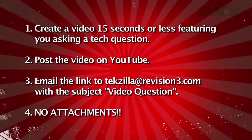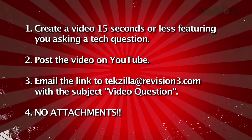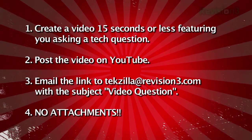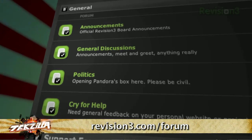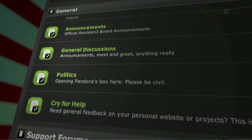Even better, send us a video question. Just keep it to 15 seconds, upload to YouTube, and send us the link in an email with 'video question' in the subject line. You can also visit our forums at revision3.com/forum and share your thoughts with other fans of the show. Thanks so much for watching. I'm Patrick Norton. And I'm Robert Heron. Until next time, you've been watching Techzilla.